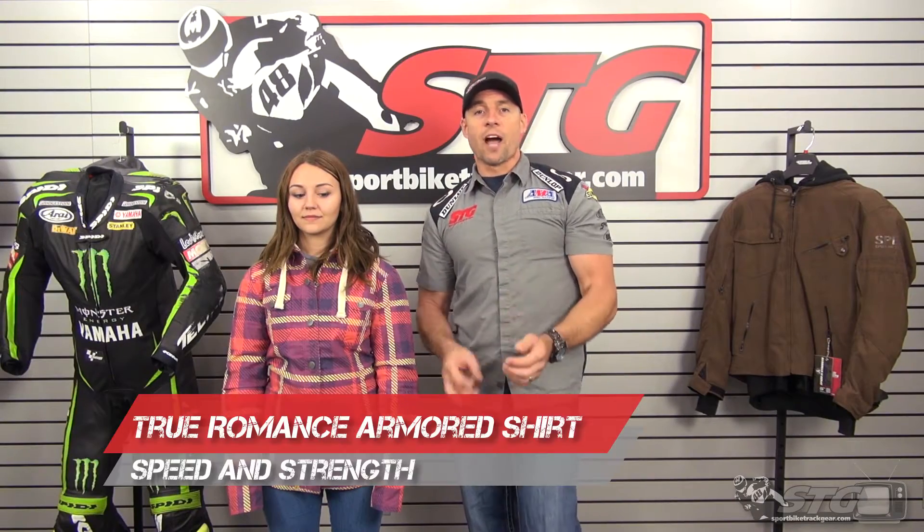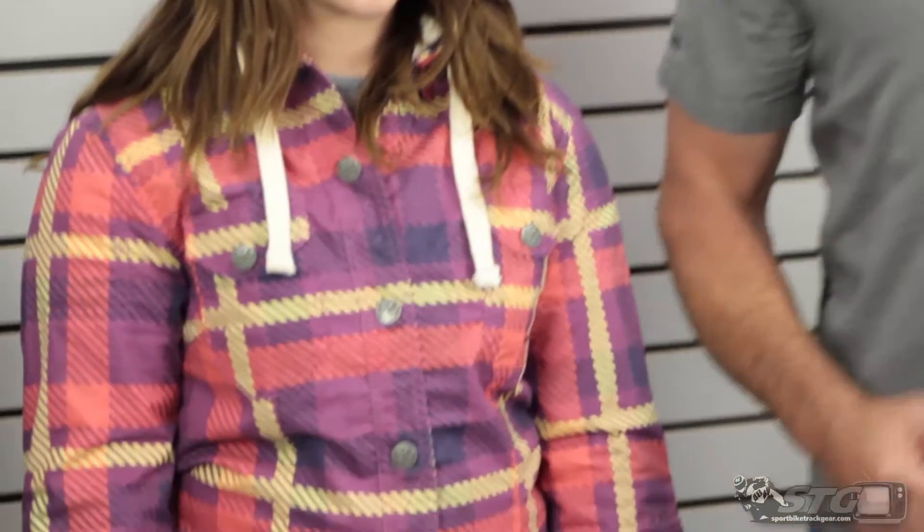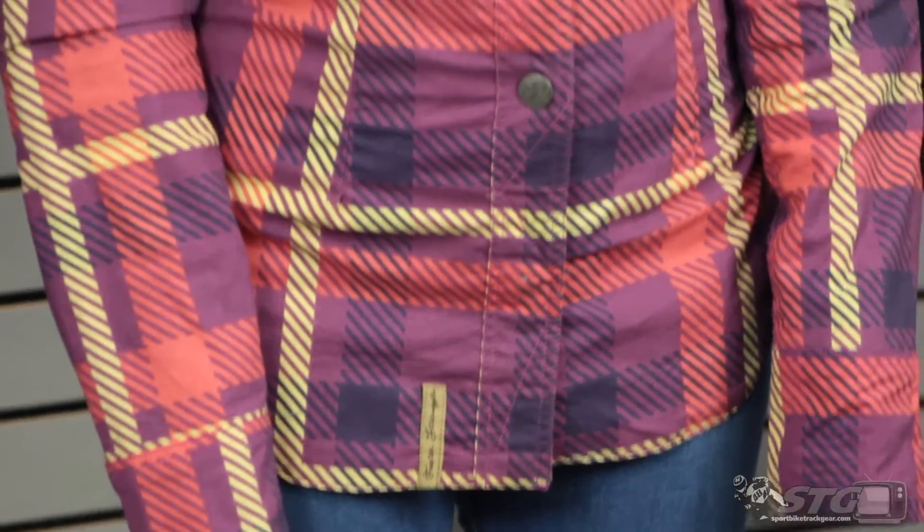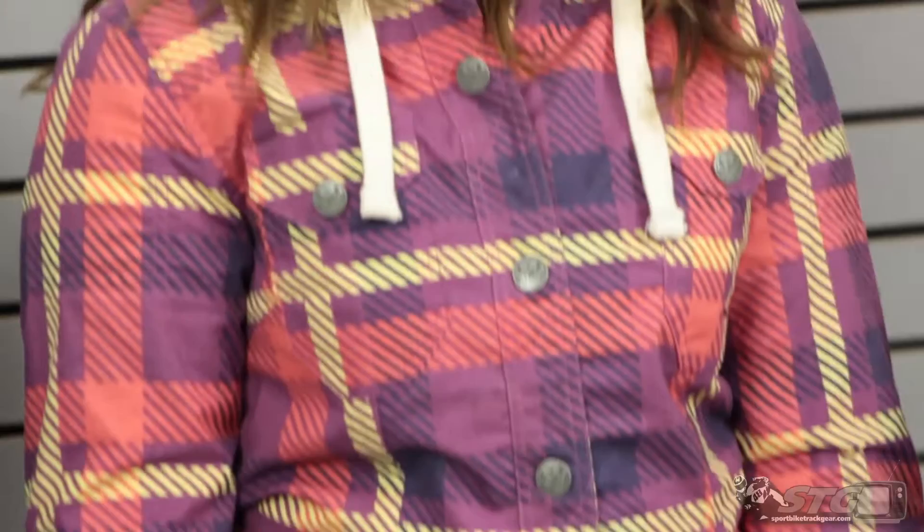It's $119.95 and comes in three colorways. We're showing you the red with purple on Emily right now. We've also got black and teal as well as orange. Available sizing spans all the way from extra small through 4XL.